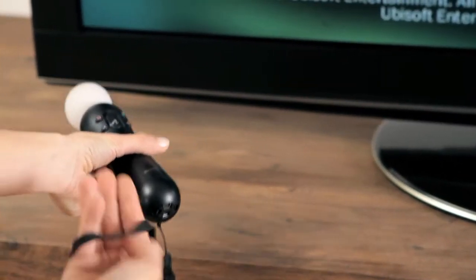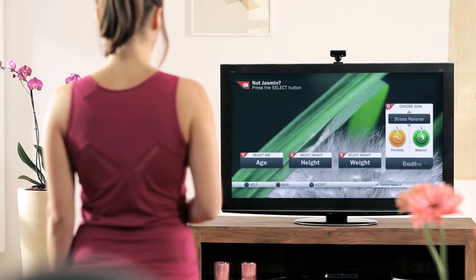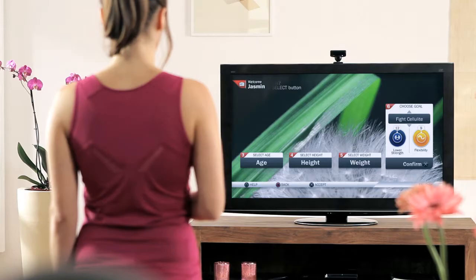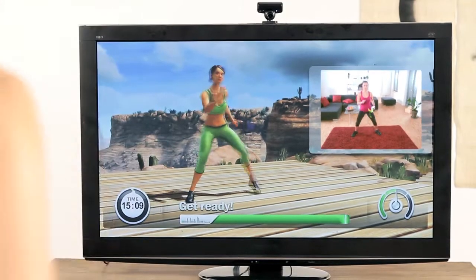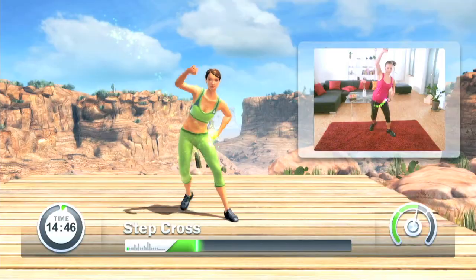Fit in 6, your at-home personal trainer. Choose your fitness goal and Fit in 6 will build a customized exercise program for you, coaching you to success every step of the way.